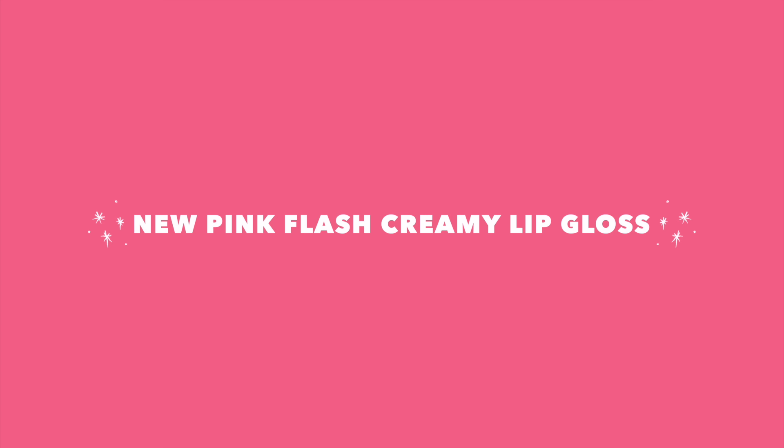Just look how shiny and juicy my lips are! Oh my god, I'm obsessed! This is literally how I want my lips to look like 24x7. I literally look like I'm wearing an expensive lip product, but actually this one I'm using is less than 200 pesos — 165 pesos to be exact.